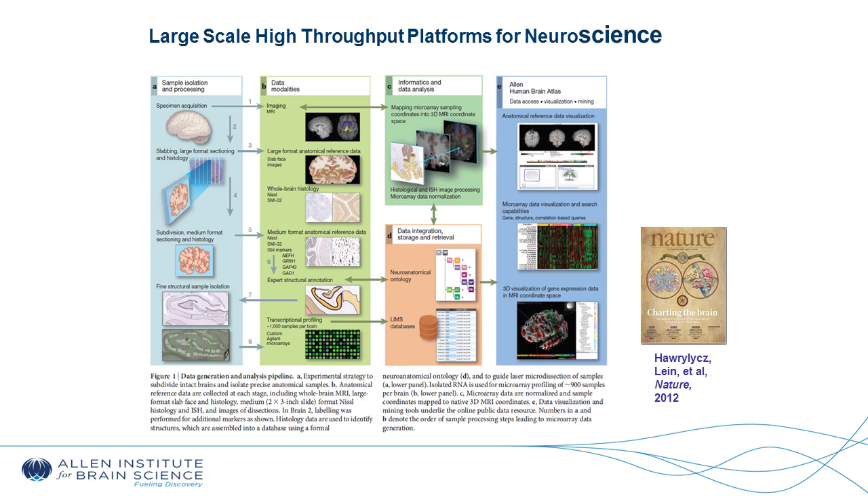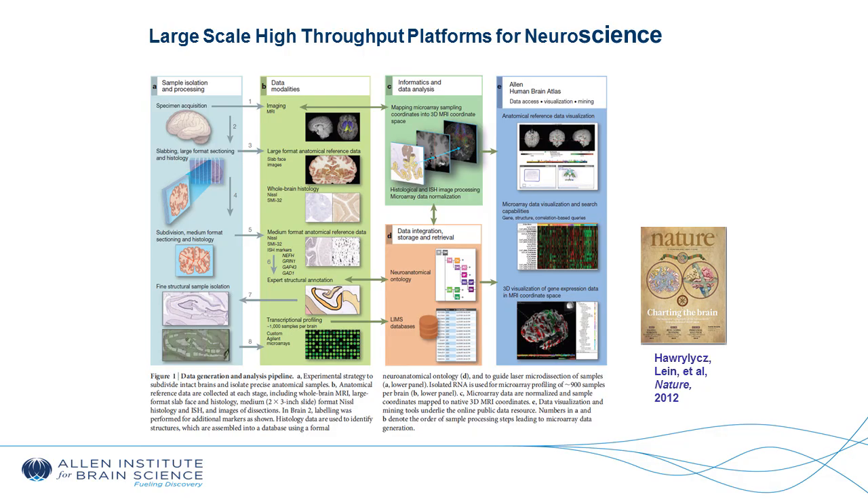Here is an example of the pipeline involved in building a human brain atlas, started back in 2005. Because digital sequencing techniques were less robust and not very cost-effective at the time, we used a custom-designed microarray chip. This was sampled and profiled in basically 900 different locations of the human brain across six clinically unremarkable specimens, across race and across sex.